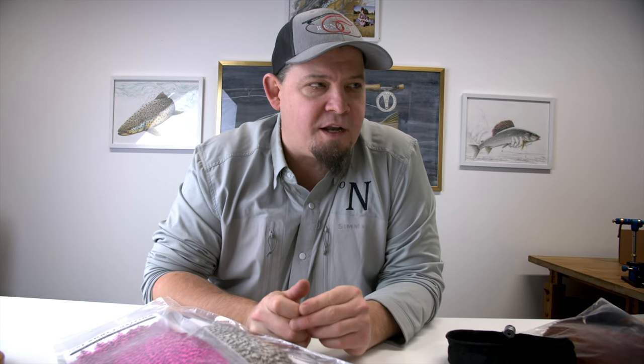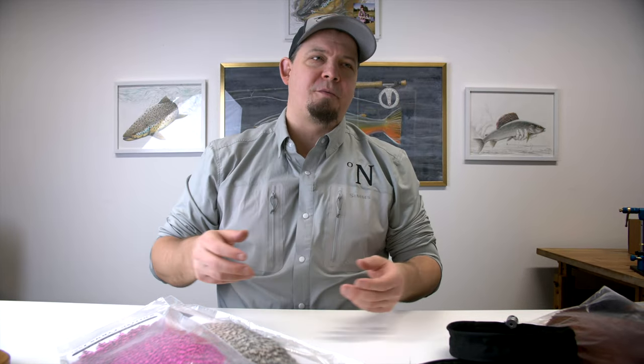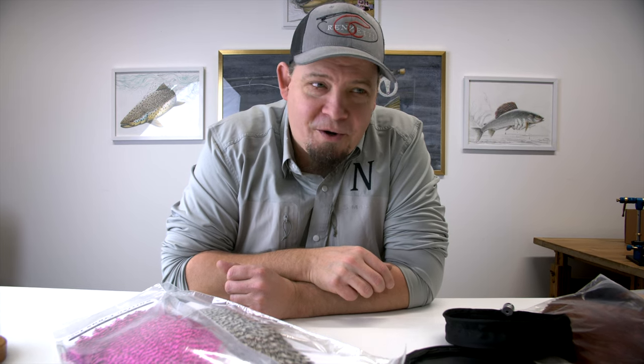We're in the middle of doing a lot of different stuff at Nordic Anglers. We have recently also decided that all the content that we normally, for the past couple of years, only produced in Danish, we're going to produce in English as well. So stay tuned — there's going to be a lot of craziness, a lot of stuff going on, and a lot of actual video from our fishing trips to the coast for sea trout, pikes, and all that sort of thing.